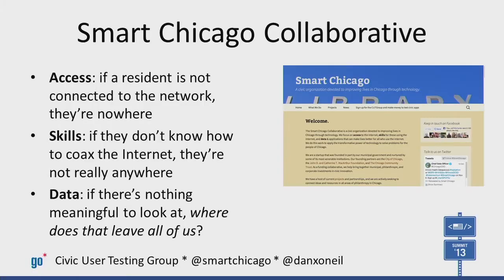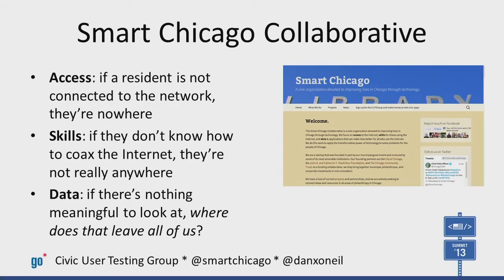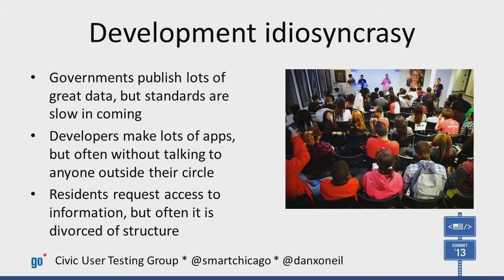At Smart Chicago, our founding partners are the City of Chicago, the MacArthur Foundation, and the Chicago Community Trust. With two of the leading philanthropies devoted to work in Chicago and the municipal government itself guiding our efforts, we're able to do big things fast.